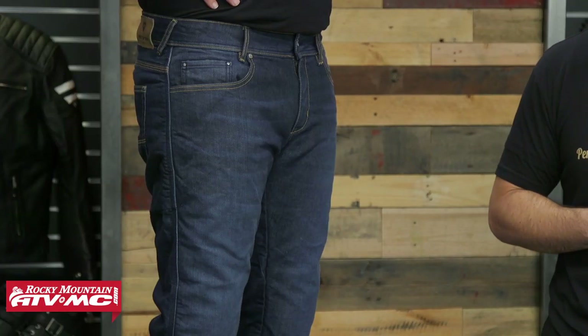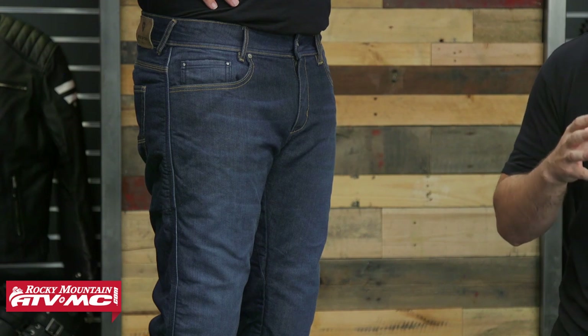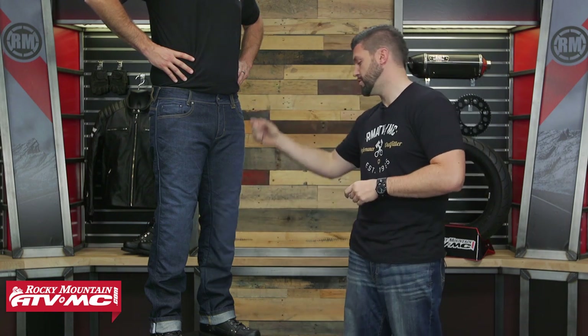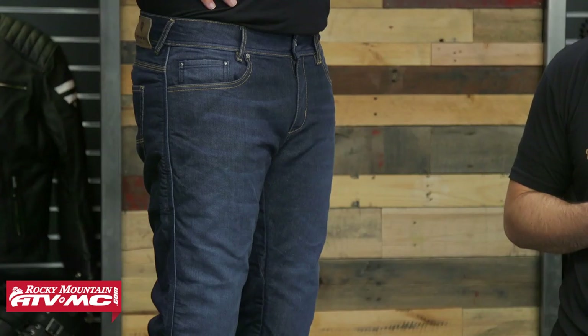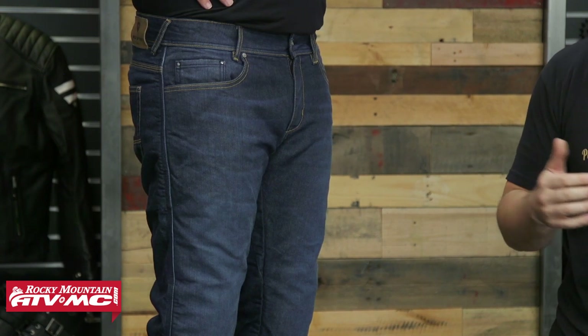For the denim of the jean, it's going to be 12.5 ounces of Cordura — strong and also soft. For the stitching, the inseam doesn't have safety stitching, but you will have triple stitching for the outside seam and in the seat of the pant. You'll also have a double layer of Power Shield backing up the denim to keep you protected in case you go down.